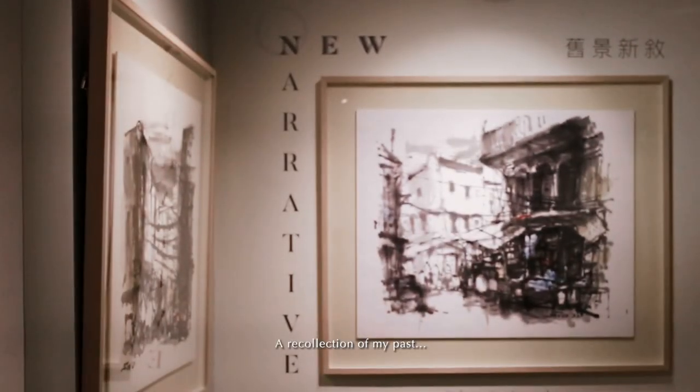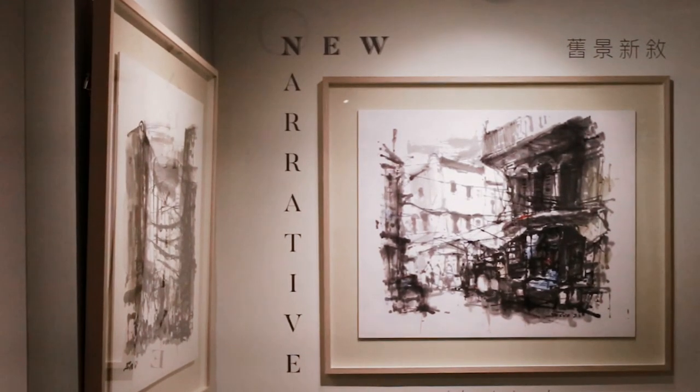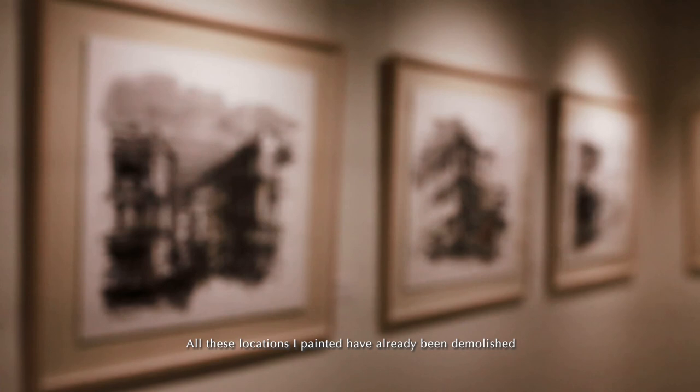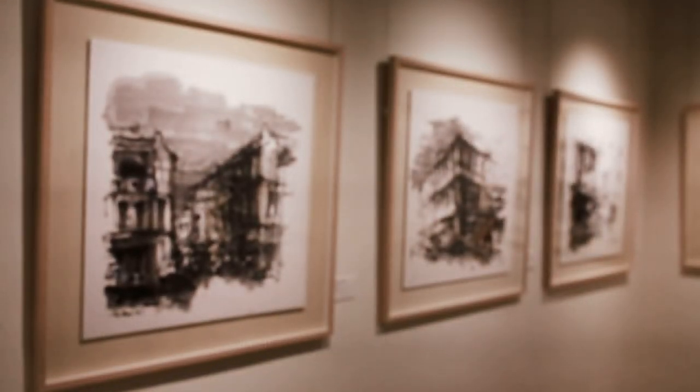The recollection of my past. All these locations that I've painted, they have already been demolished. They are no more.